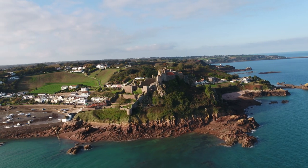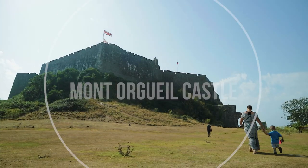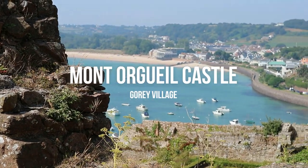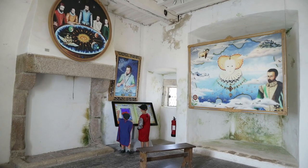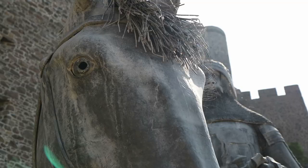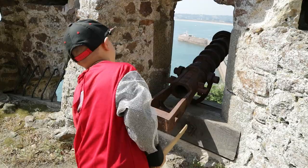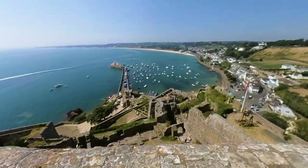Our first must-do are the castles. Mont Orgueil is an 800-year-old medieval fortress which stands guard over the quaint little fishing village of Gorey. Inside you'll find fascinating artwork and exhibitions, knights and princess dress-up, a medieval-themed play area — and don't miss the stunning view from the very top.